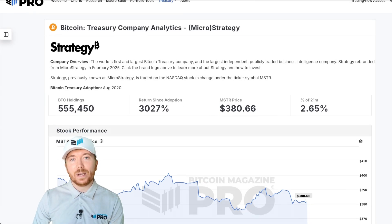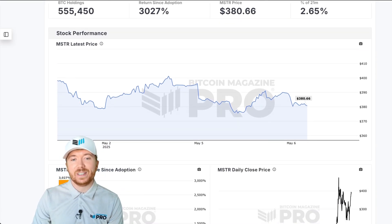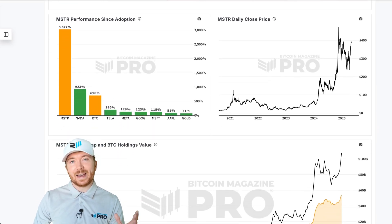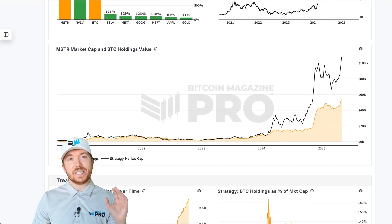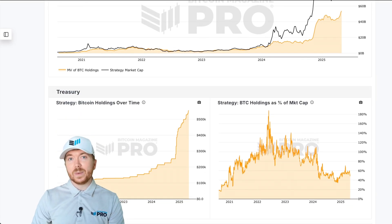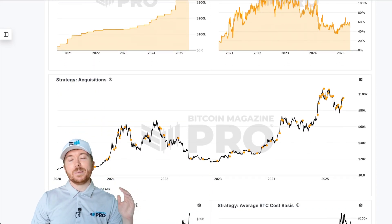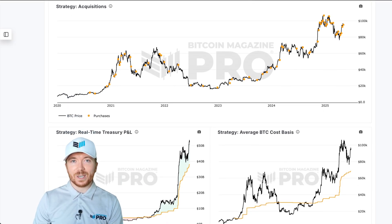If you liked this video, then please visit BitcoinMagazinePro.com, where our analytics help you cut through the noise to make informed, data-driven decisions about both Bitcoin and Strategy. With over 150 live charts, personalized indicator alerts, in-depth crypto industry reports, API access, and more — all for a fraction of the standard industry price. Let us know in the comments what your thoughts are on using data like this to improve your own MSTR investing. Are there any other data points you wish we provided? Let me know in the comments and on social media. Thank you all very much for watching, and I'll see you in the next one.